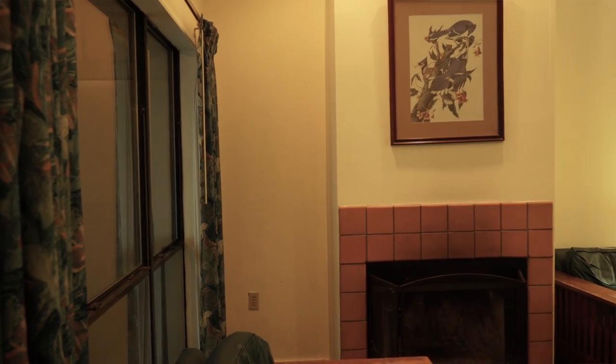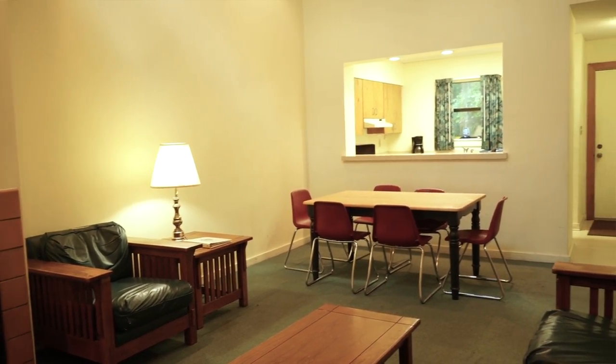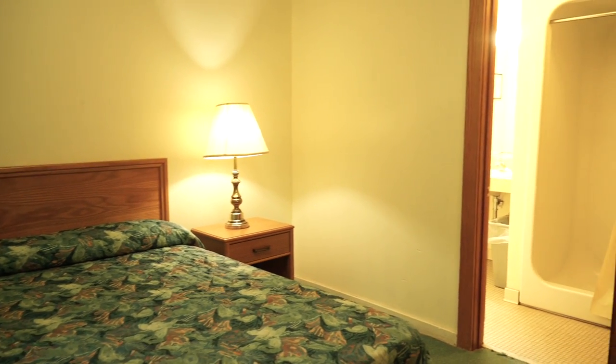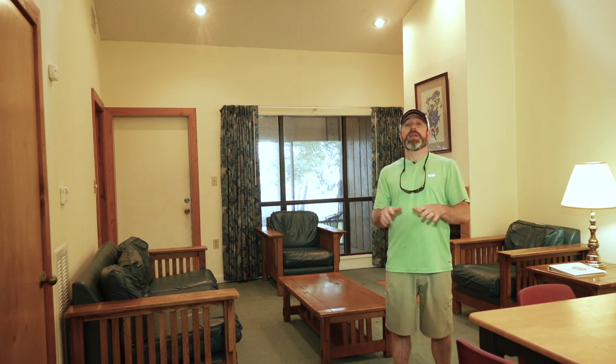The cabin has a really nice design — very high ceilings and a lot of natural light coming in. We have two bedrooms: two queen beds in one, one queen bed in the other, so it sleeps six total. Each bedroom has its own bathroom and shower. It comes stocked with bath towels and washcloths, everything you need so you don't have to pack any of that.